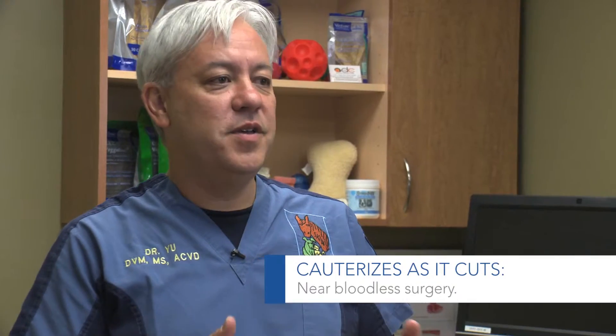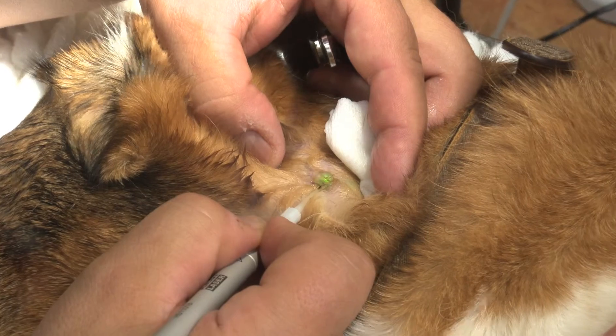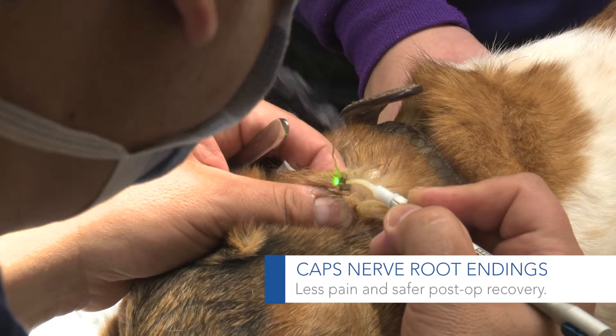For me, laser has many advantages. One, we have the fact that it cauterizes as we're cutting, so it's pretty close to bloodless surgery. The second is that it actually, for me, postoperatively caps off nerve root endings.